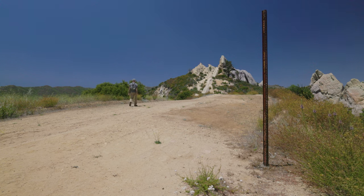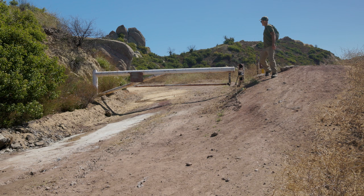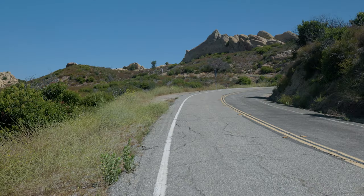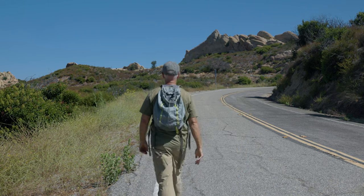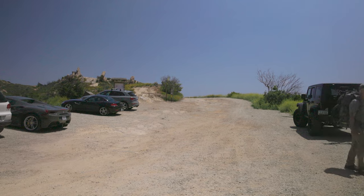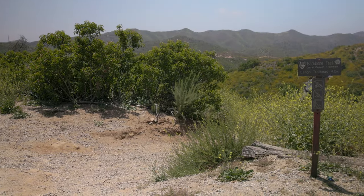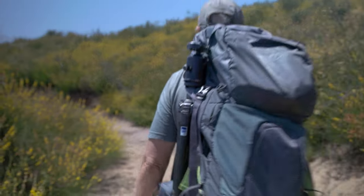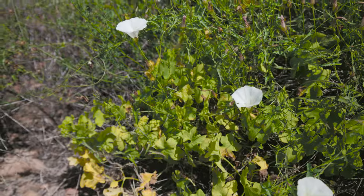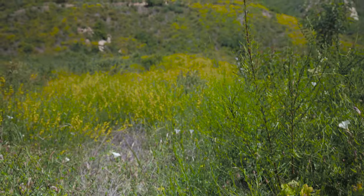If you discover you were so distracted by the rocks you missed the trail junction, don't worry — you can continue on the Mesa Peak Motorway to Corral Canyon Road. Turn right and walk up to a parking area at the end of the paved road. At the parking area, look for the signed trailhead on the left, which descends into Solstice Canyon. The route winds in and out of gullies before finding the canyon floor and a pleasant walk through the chaparral habitat.